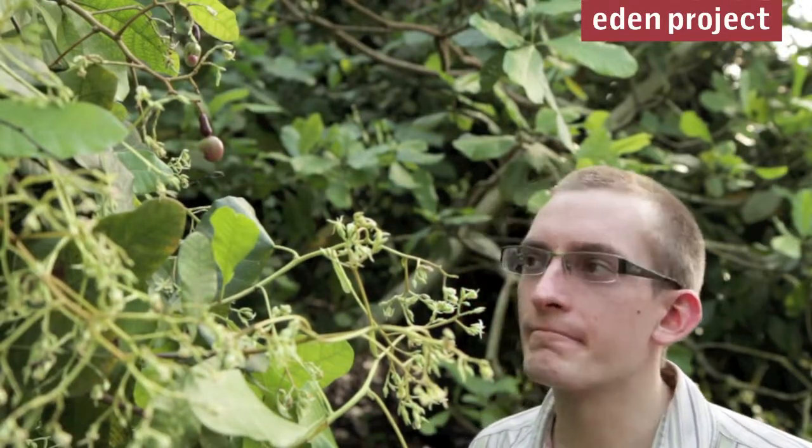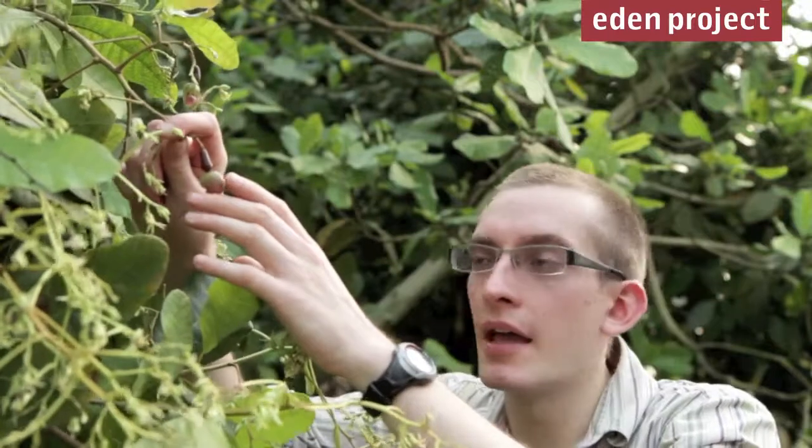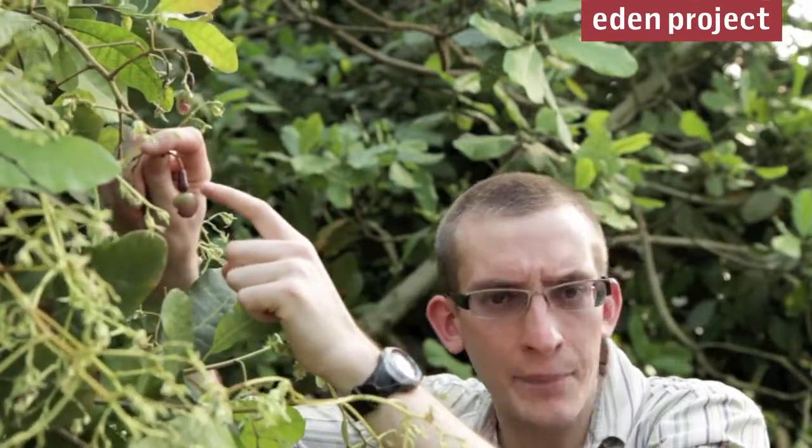Have you ever wondered how cashew nuts grow? Well they grow in a very strange way. Here's one growing on our tree in the biome and you've got the fruit developing on top, the cashew apple.